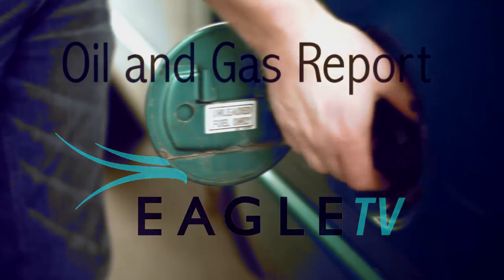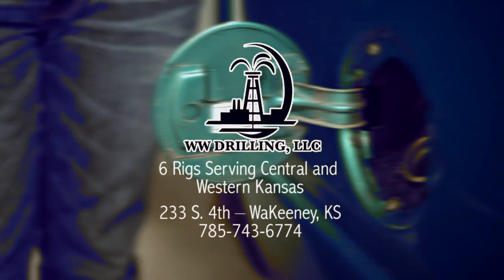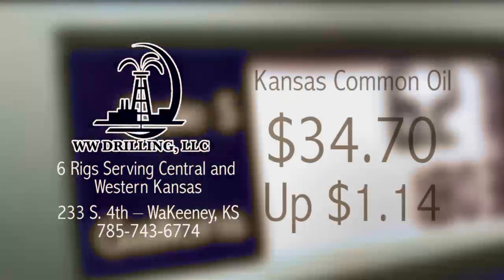The Eagle Community Television Oil and Gas Report, brought to you by WW Drilling of Wakati, with six rigs serving central and western Kansas.